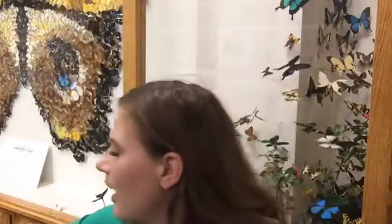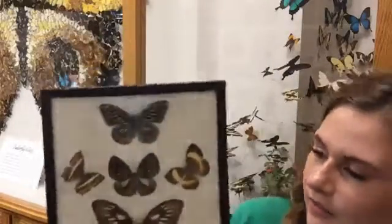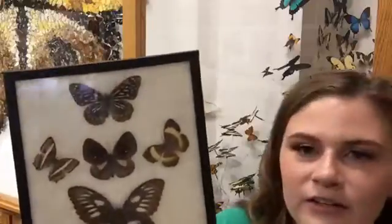I have some butterflies to show you. Butterflies are one of the pollinators that we know the best.